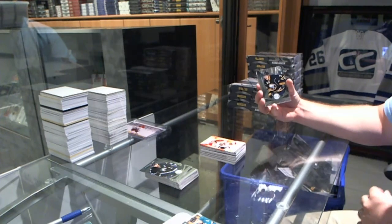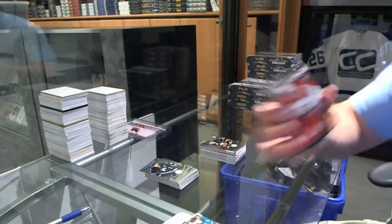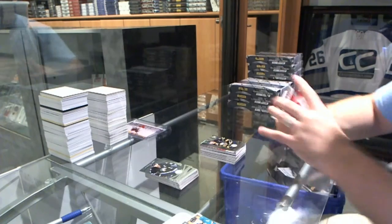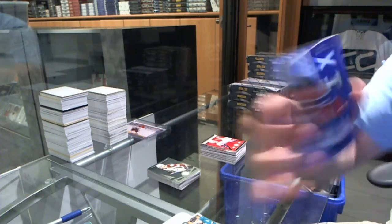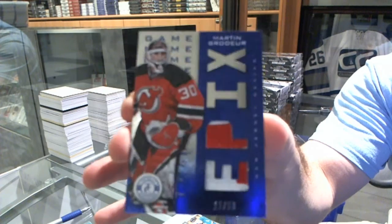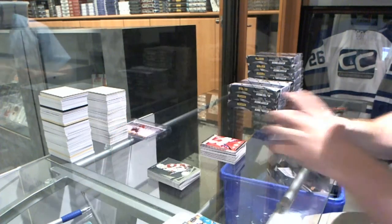We've got for the Buffalo Sabres, Mark Pissick rookie. For the Montreal Canadiens, a rookie roll call jersey, Brendan Gallagher. And we've got an Epix dual stick for the New Jersey Devils, numbered to 50 — Marty Brodeur.